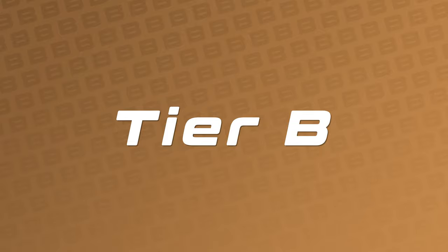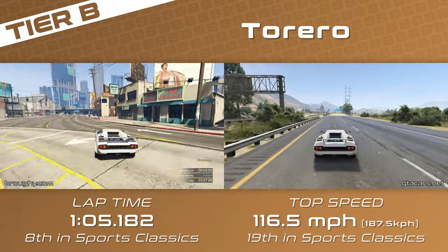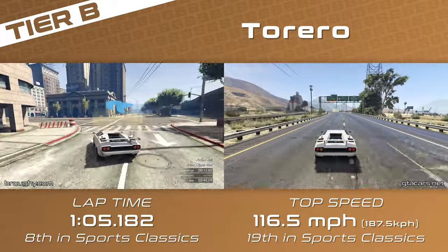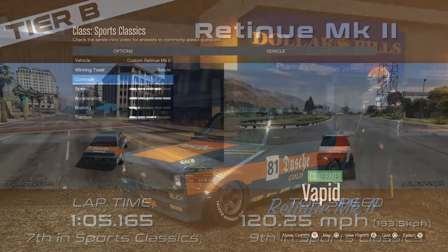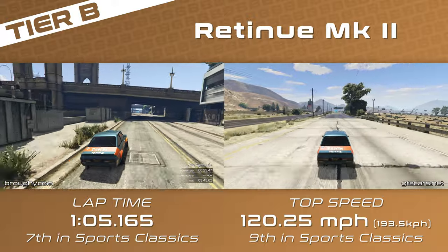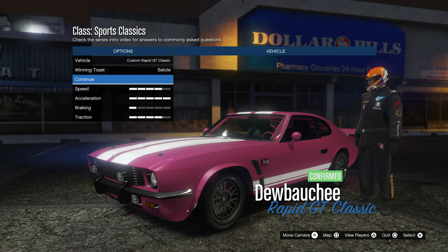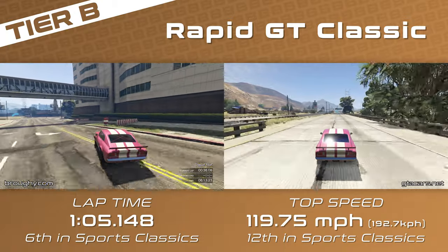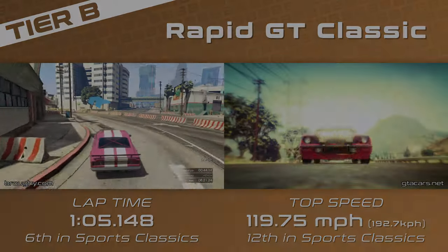Tier B takes another leap ahead with three cars all separated by less than half a tenth of a second. The Torero has really great grip to fly around corners but lacks a little on top speed, and only 17 thousandths of a second ahead of it is the Retinue Mk2 — one of the most susceptible cars in the game to tricks like curb boosting, brake boosting, and short shifting. A good driver using all these tricks can get the Retinue to compete with even A tier cars, though flatter circuits will bring it back to B tier. The Rapid GT Classic, another 17 thousandths further ahead, is one of the easiest to manage of the three. With all three so close on lap time and top speed, B tier races could get very interesting with a good variety of all of them.